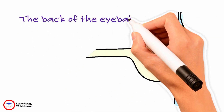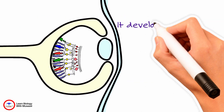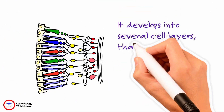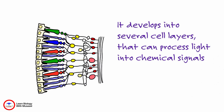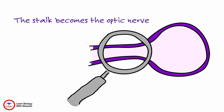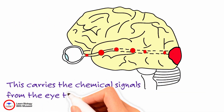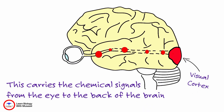The back of the eyeball becomes the retina. It develops into several cell layers that can process light into chemical signals. The stalk becomes the optic nerve. This carries the chemical signals from the eye to the back of the brain, the visual cortex.